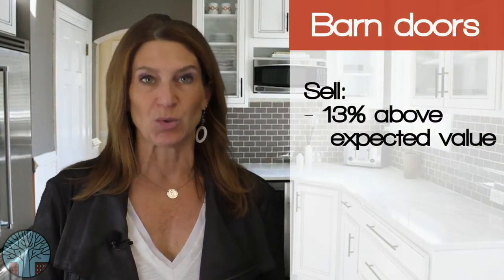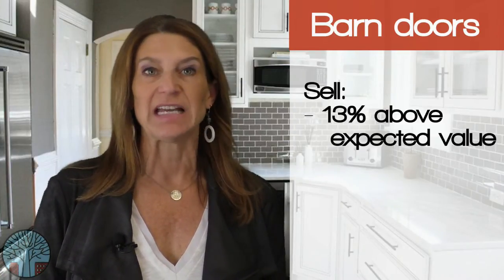Overall, barn doors are the real money makers. Homes with this rustic sliding door feature sell 13% above the expected values. Thanks Zillow for some really interesting and useful information.